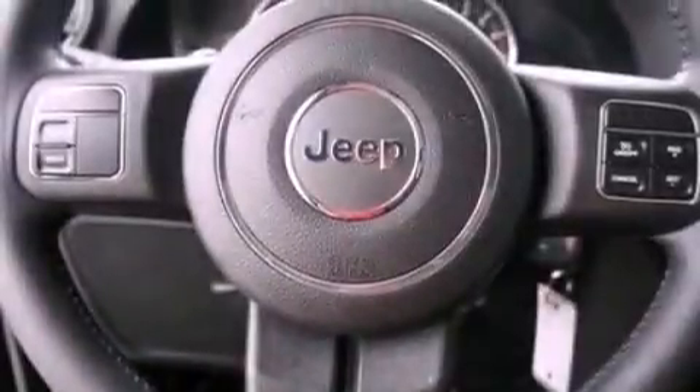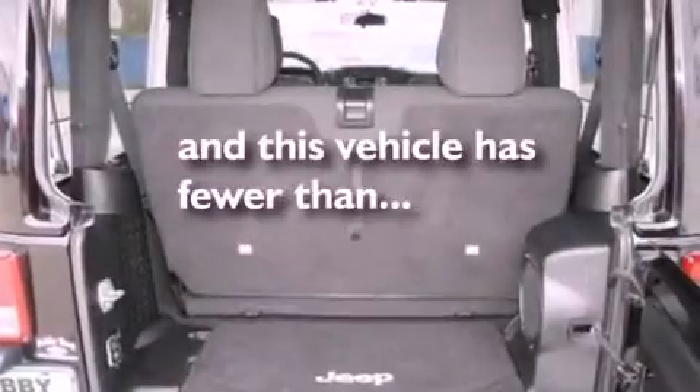A security system, dusk-sensing headlights, air conditioning, and this vehicle has less than 28,000 miles.